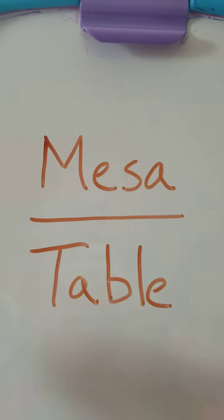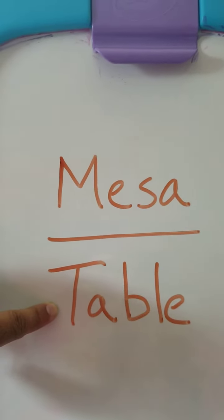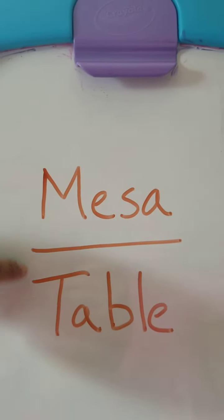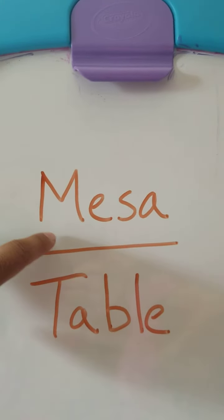The next word we're going to translate is the word table. This is where we eat our meals. The Spanish word for table is mesa — M-E-S-A. Mesa.